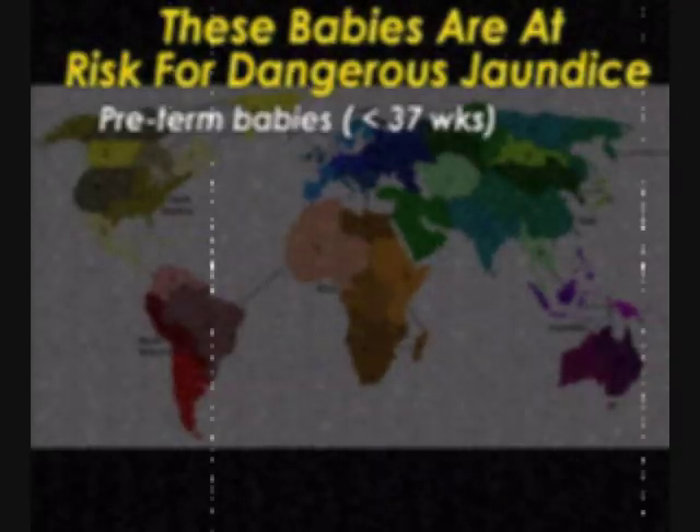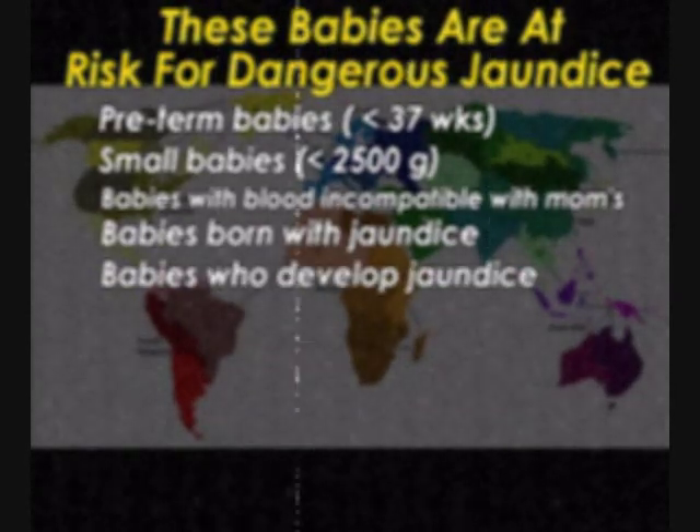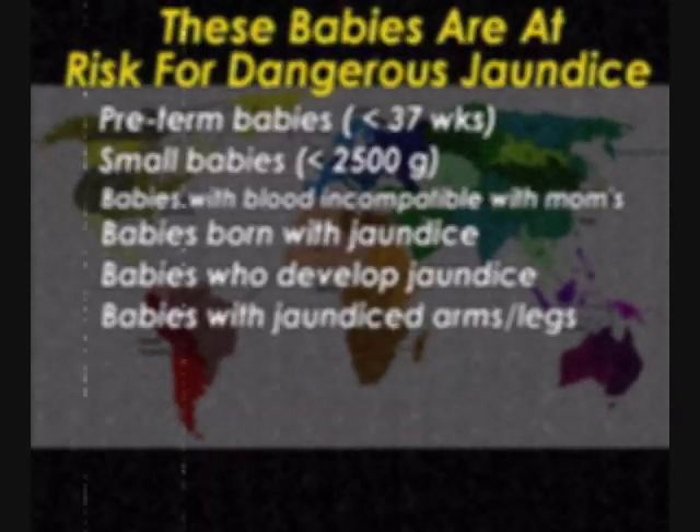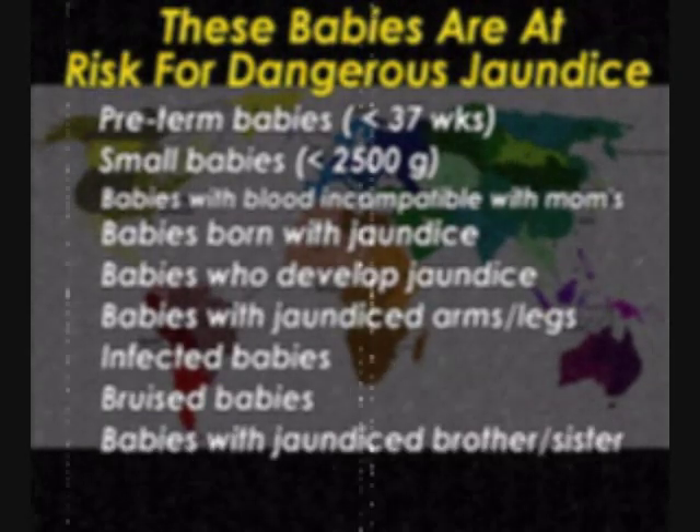I met other babies at the hospital. Which ones are at risk for bad jaundice? Preterm babies, small babies, incompatible babies, babies who develop jaundice early, babies who have jaundice in arms and legs, infected babies, bruised babies, and babies whose siblings had jaundice.